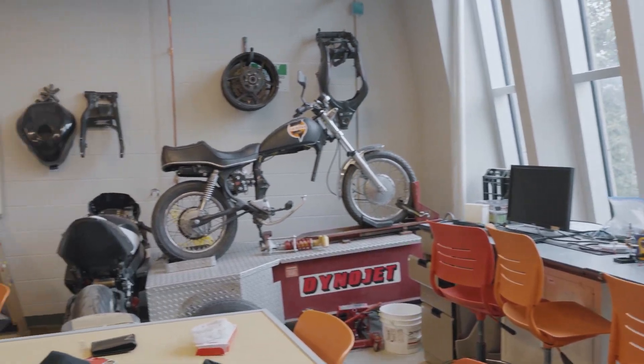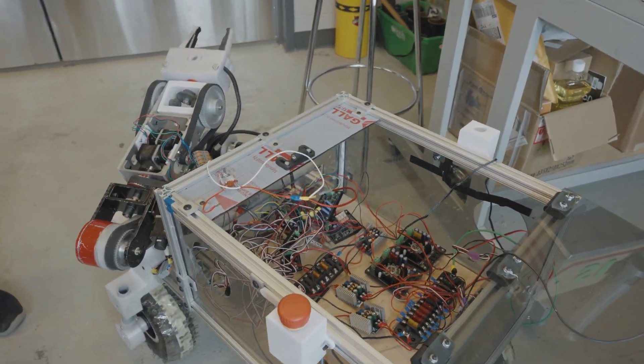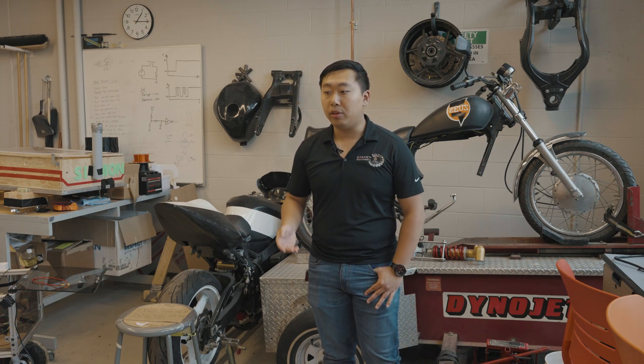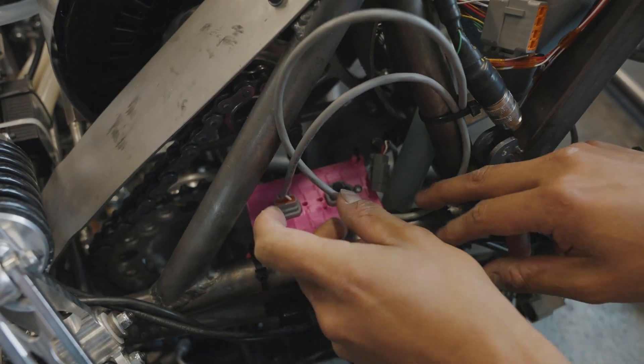This is one of the student team workshops we have available to all students here. We actually have two teams in here — behind me you can see the Zeus electric motorcycle team as well as the Schulich Space Rover. Both these teams work out of here and collaborate on their projects respectively in this shared workspace.